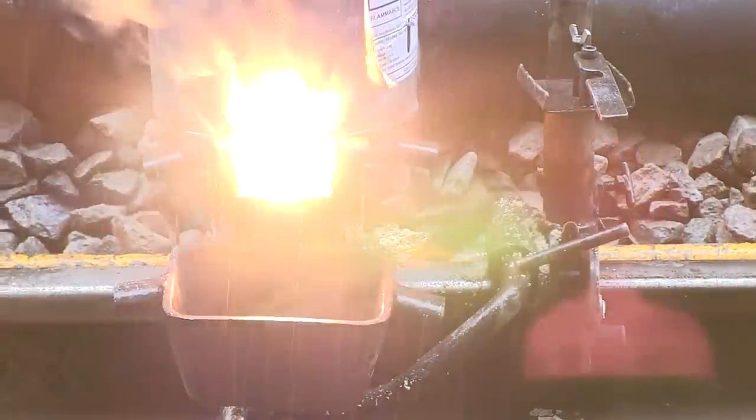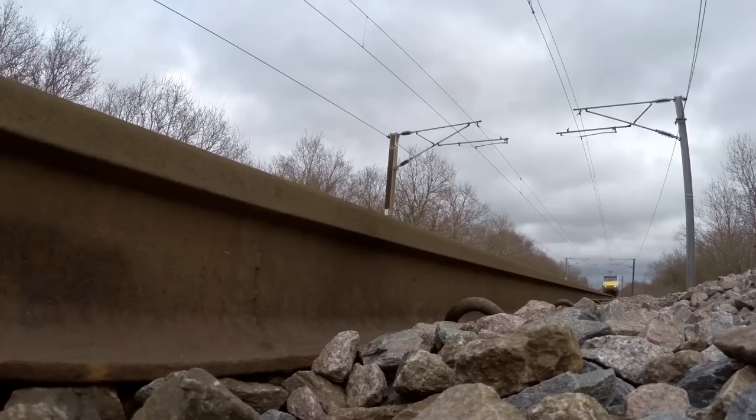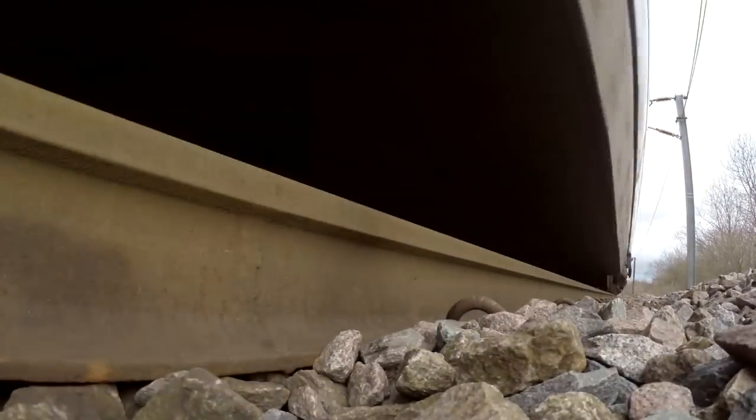They're capable of working under live overheads and with the adjacent line open, but such use is for the future. Either way, with around 60,000 aluminothermic welds installed in 2012, it's unlikely the machines will be idle for many years to come.